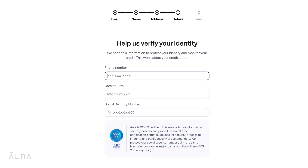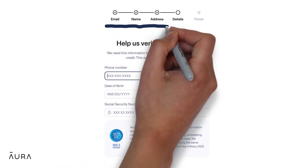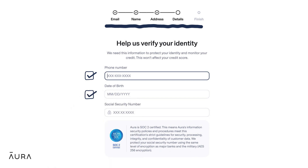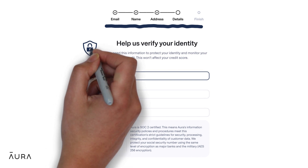After selecting the plan that's right for you, you will be asked to enter personal information including your unique email address, name, home address, phone number, date of birth, and social security number. We use this information to protect your identity and monitor your credit.